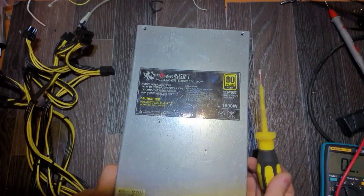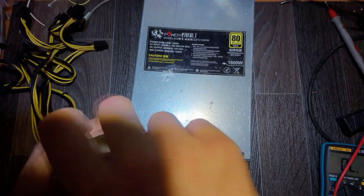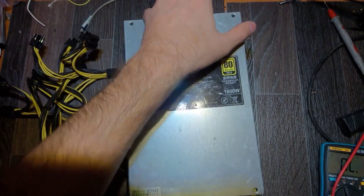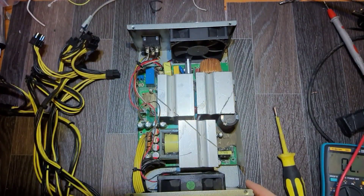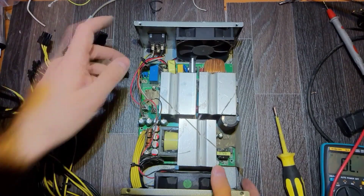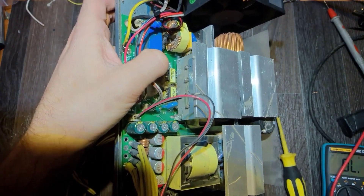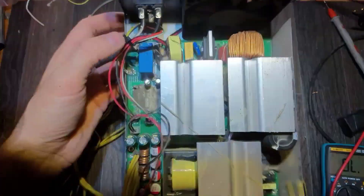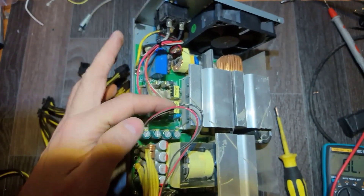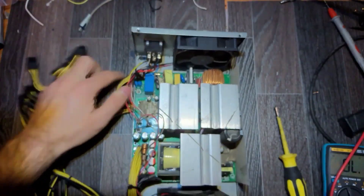Obviously that power supply was opened before, as we can see there are only two screws. Let's open it ourselves and see what's inside. It's pretty dirty. Now I can see at least one problem — this is a thermistor and it is partially damaged, but of course this is not the original problem. The thermistor was damaged due to some high energy passing through it, some impulse of high current, so probably that's why it died.